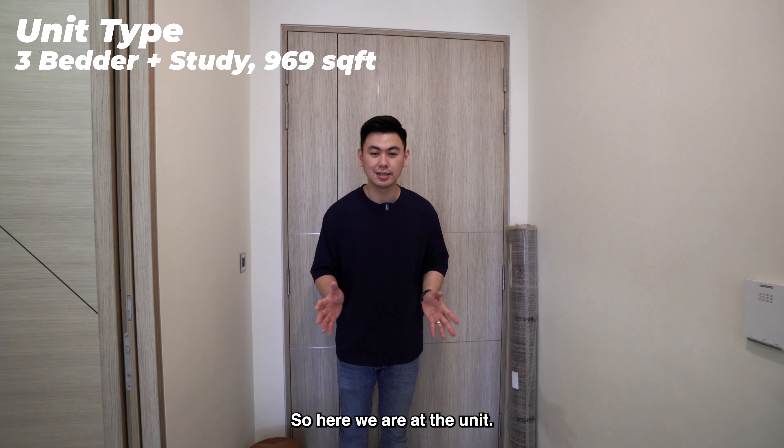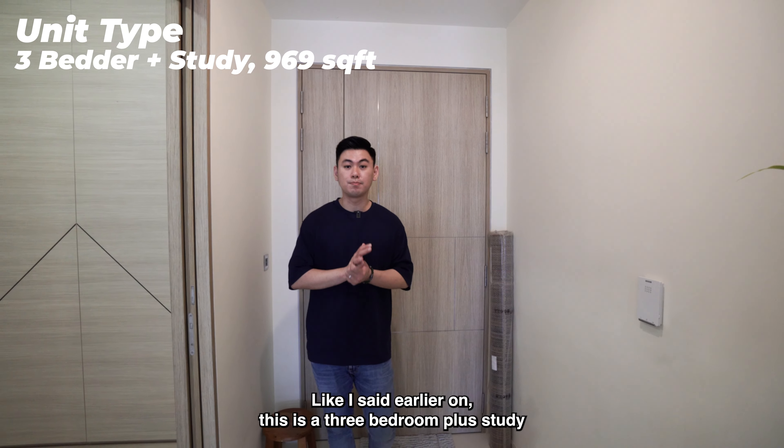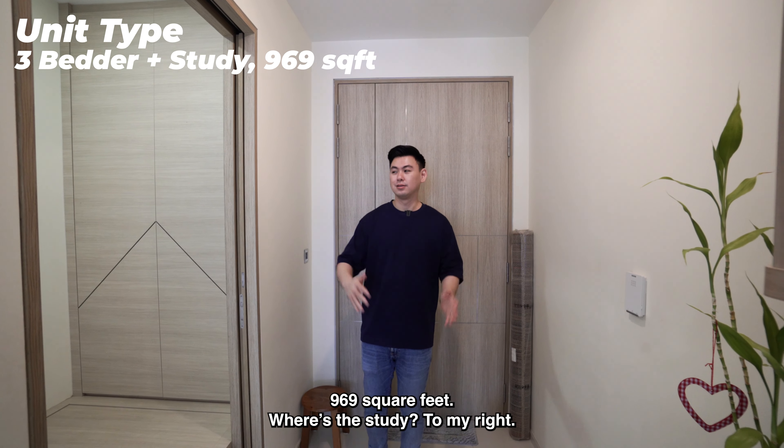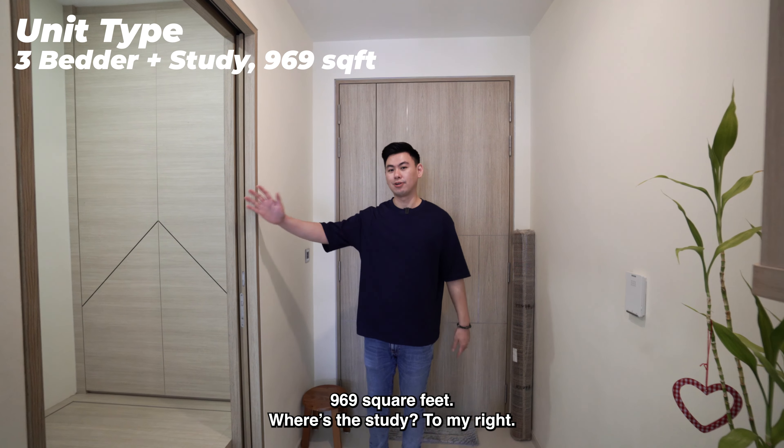Here we are at the unit. As mentioned earlier, this is a 3 bedroom plus study, 969 square feet. To my right is the study room — this is encloseable if you really want to, with doors here. If we step into the study room, you can see what the owner has done — they have renovated it into sort of a helper's room.